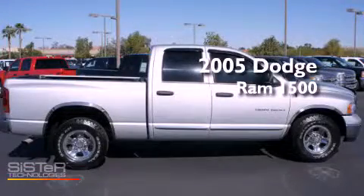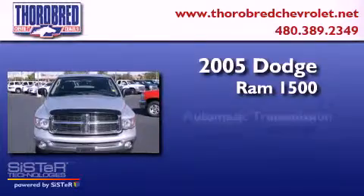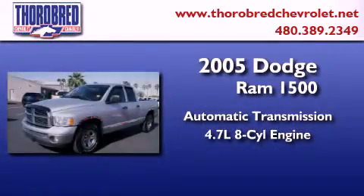This is a 2005 Dodge Ram 1500. This truck has an automatic transmission and a 4.7 liter V8.